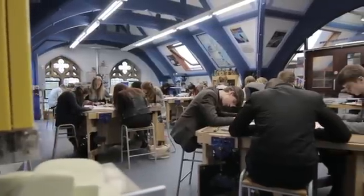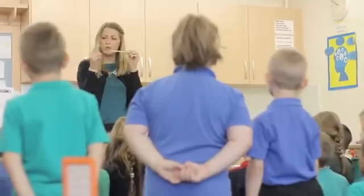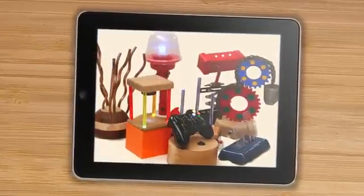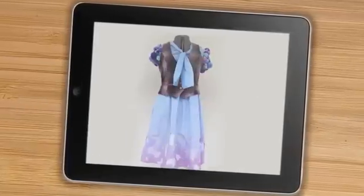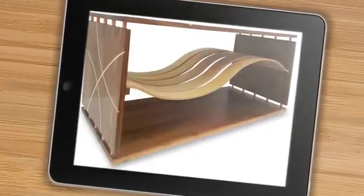Since its inclusion in the first national curriculum in 1989, we have been teaching design and technology in schools, from primary school right through to A-levels. This has provided pupils of all ages with opportunities to explore ideas and to design and make things that solve problems. In doing this, they learn how to use tools and equipment to create designs and to work with a range of materials.